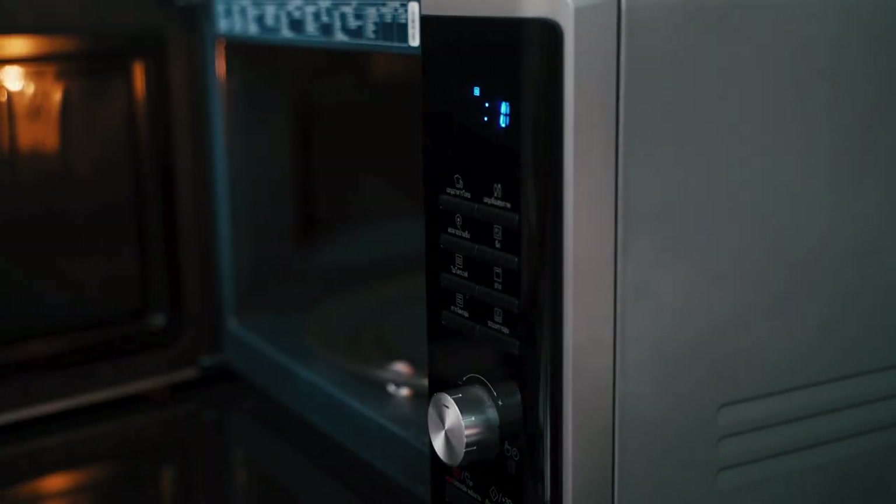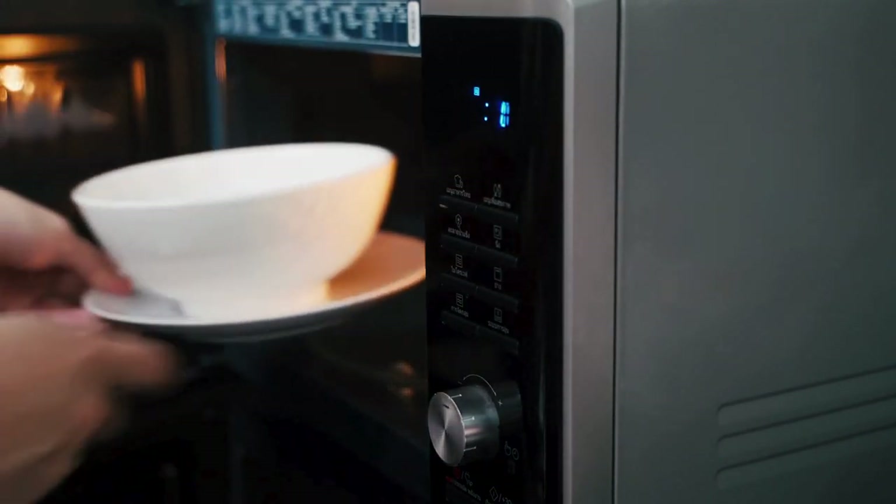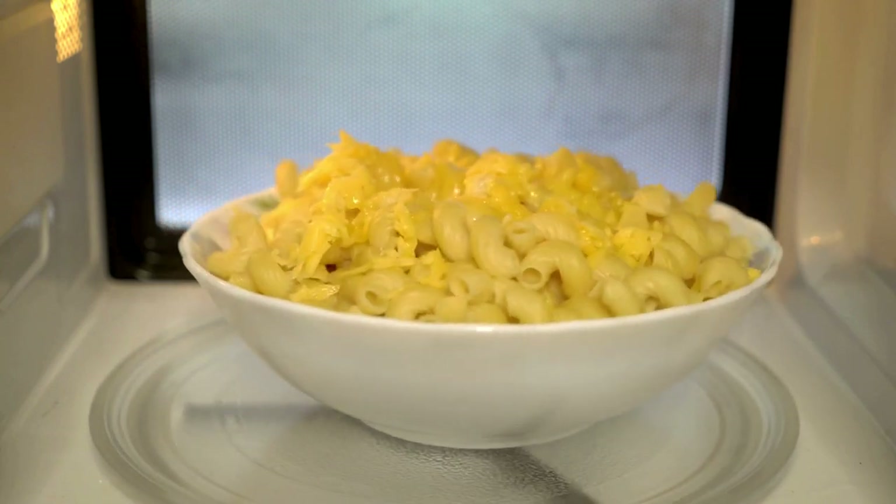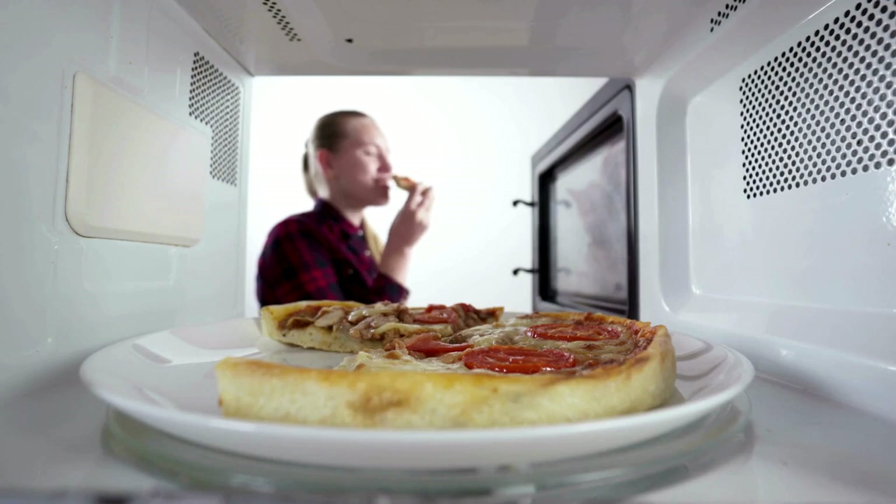The microwave is incredibly convenient for quickly heating up food. It allows people to warm up ready-made meals, leftovers, or snacks in a matter of minutes, providing a fast solution for those with limited time for cooking.